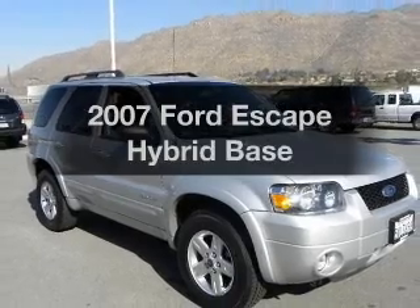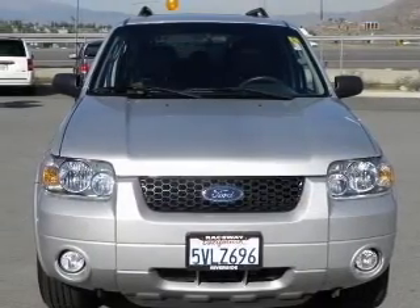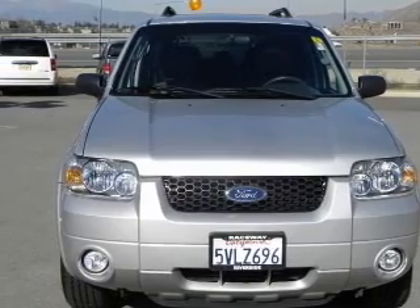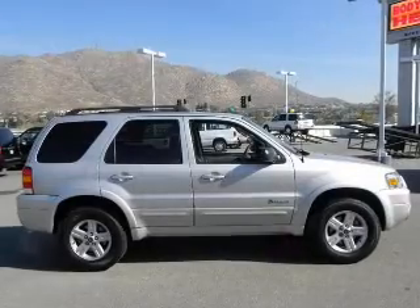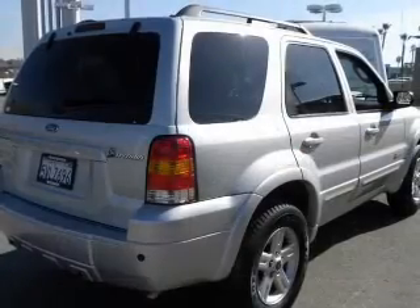Imagine yourself in this 2007 Ford Escape Hybrid. Everything you need under one roof with this great vehicle. With an efficient four-cylinder engine that responds smoothly to its automatic transmission, premium wheels lend a distinctive appearance.